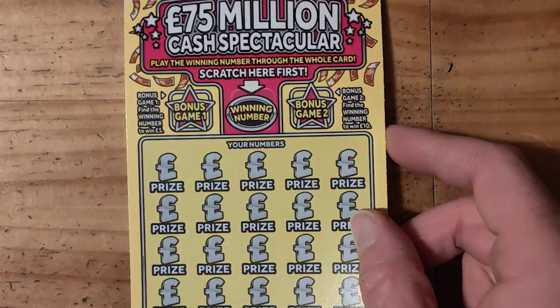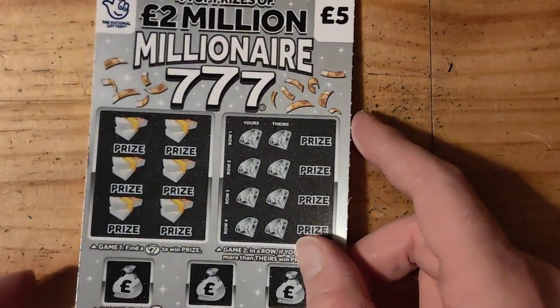Hi guys, what's up? Today I've got £13 in play. I've got one of the Hidden Treasures, one of the £75 million cashback type scratch cards, and one Millionaire Sevens. Let's do this.